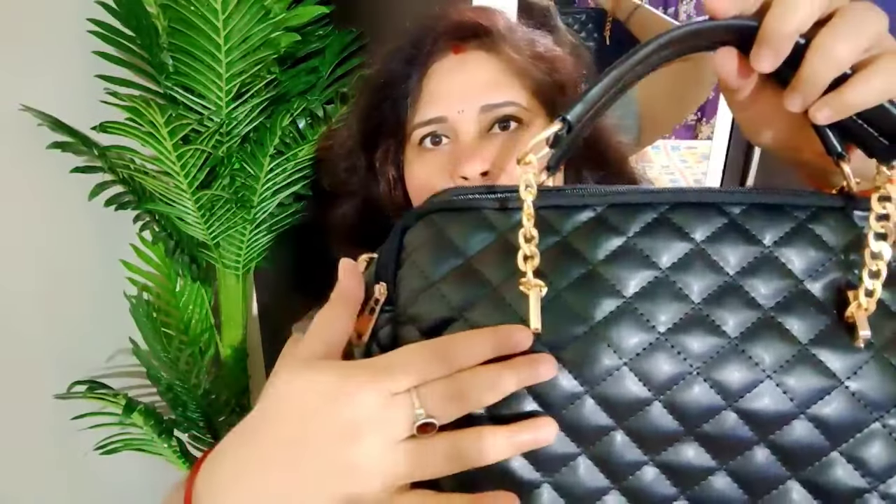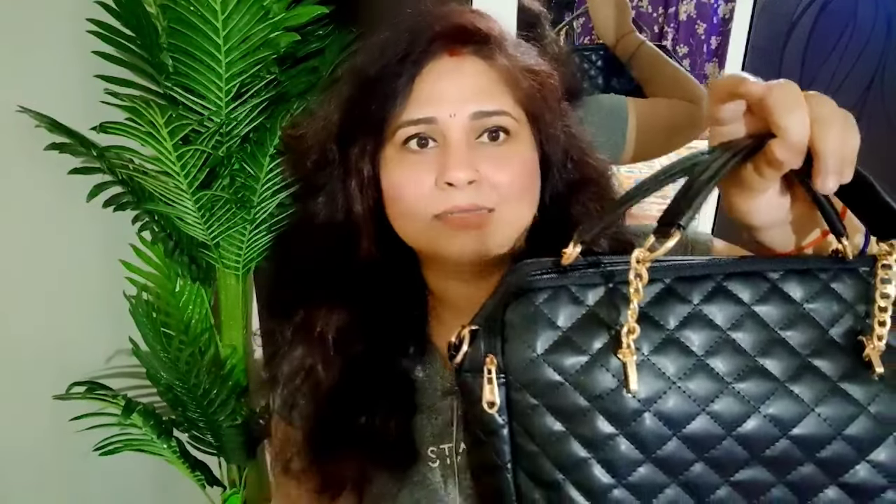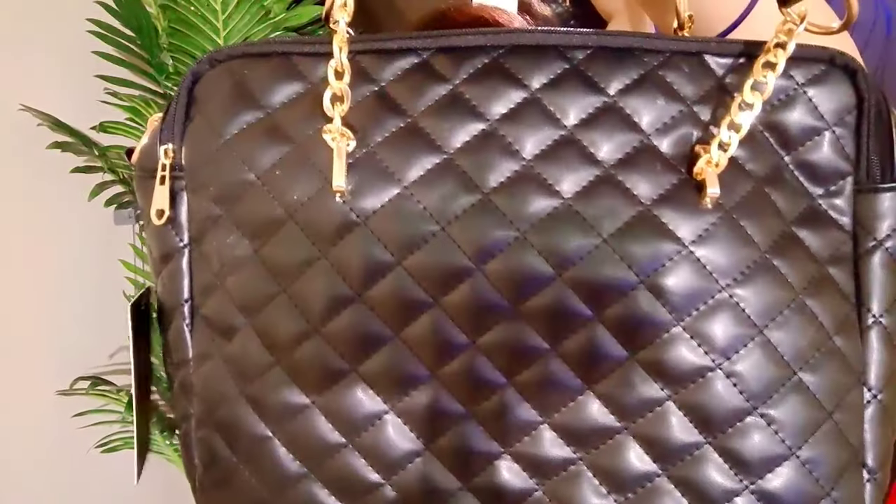This is the front look and this is the back look of the bag. For the handle, you get a metallic chain combined with a leather strap, which gives the bag a very chic and elegant look. This bag doesn't look gaudy at all — it gives an elegant look. It's not overly simple either. There's no excessive show-off element, but it is a very classy piece.